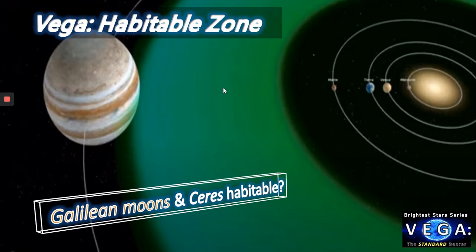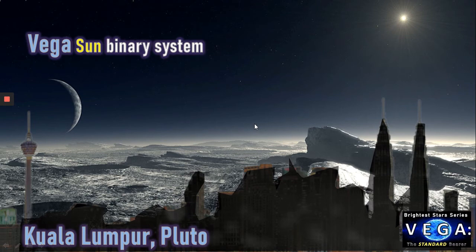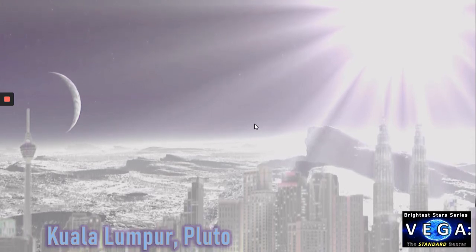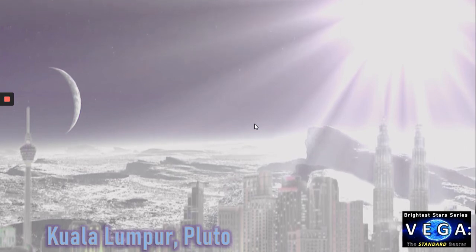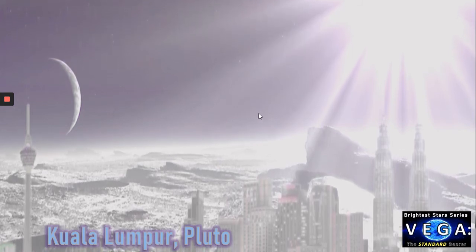Let's continue with the imagination of a Vega–sun binary system. Imagine this is a view of Pluto, and imagine we could somehow spontaneously place the beautiful city of Kuala Lumpur from Malaysia — its twin Petronas Towers — on the surface of Pluto. Without Vega in the sky, we'd have a frozen wasteland of ice and snow. Now imagine Vega joining a binary system with the sun — Pluto warms up, its atmosphere becomes denser, water begins to flow at the warmest equatorial locations, and Kuala Lumpur comes back to life.